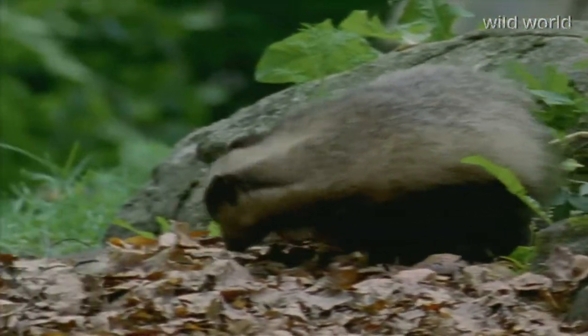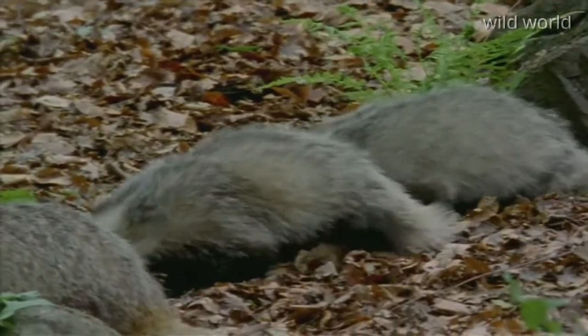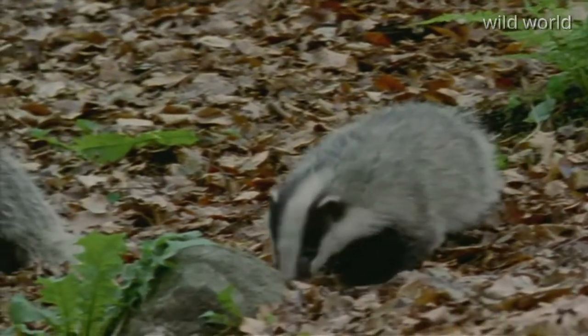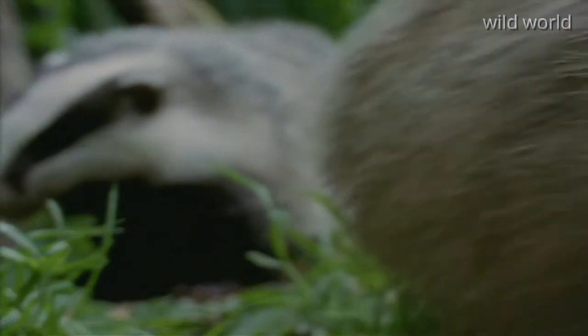His diet gives him a choice of menu as big as in a fancy restaurant: a selection of snails, honey, moles, cherries, insects, roots, snakes, mushrooms. In other words, the badger's stomach is all-purpose. And with his gigantic appetite, he's the most efficient vacuum cleaner in the forest.